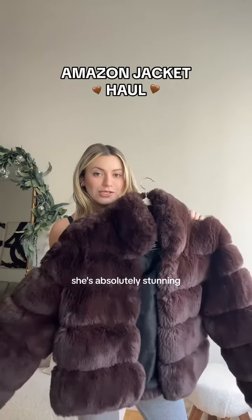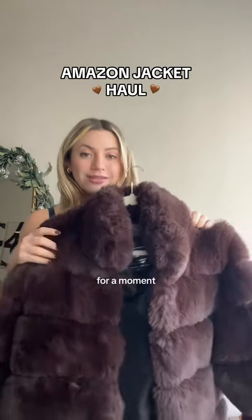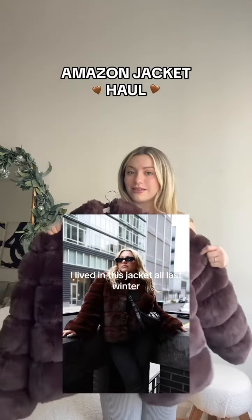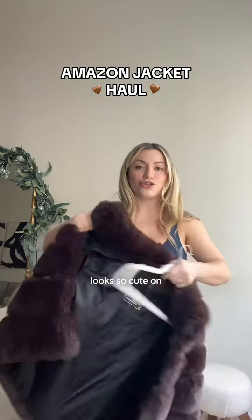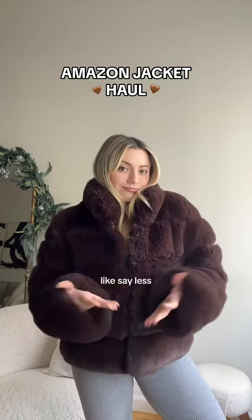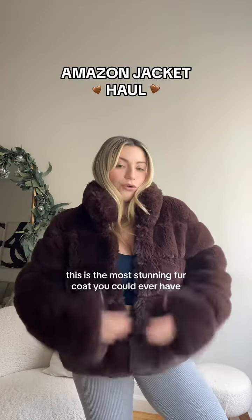First up — no brainer, she's absolutely stunning. It's a chocolate brown and I lived in this jacket all last winter. It kept me so warm and looks so cute on — say less. This is the most stunning fur coat you could ever have.